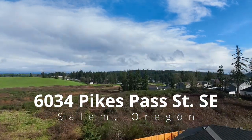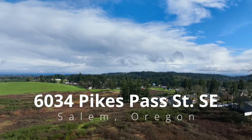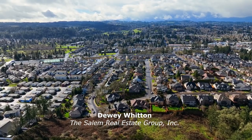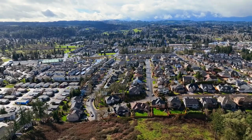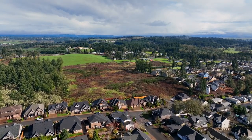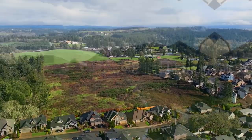This exceptional custom home with beautiful views of the Cascade foothills is ideally located in a highly desirable South Salem neighborhood. It's conveniently close to shopping, great schools, the Creekside Golf Club, and with easy I-5 access.